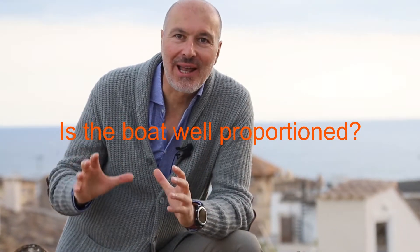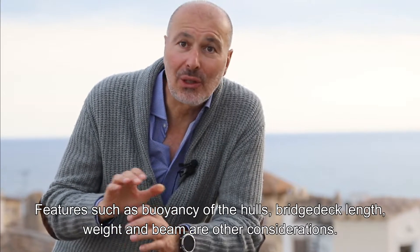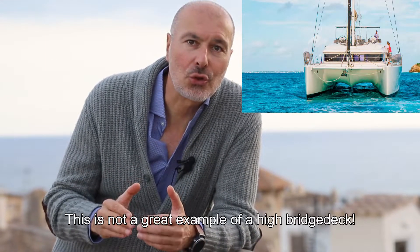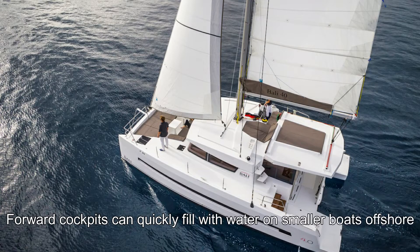Make sure that the multihull you are considering buying has proper proportions, does not look like a brick in the water, and has plenty of bridge-deck clearance. Bridge-deck clearance is the distance from the bottom of the main deck to the water — the higher, the better. Most of today's multihulls look like wedding cakes and emphasize space over wholesome design. Sailing offshore in fresh winds can become extremely traumatic on a boat with a low bridge deck, as waves will pound against the structure. Also, as attractive as forward-facing cockpits may be at anchor, they should be avoided on multihulls less than 55 feet.